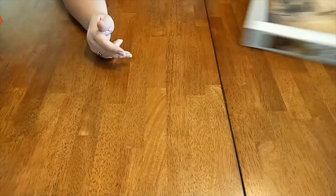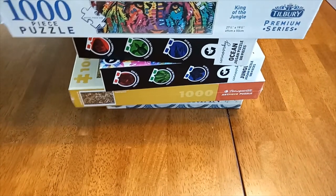And I'll do mine on my normal jigsaw board. Those are my jigsaw boards. Now I'm going to go have some fun!